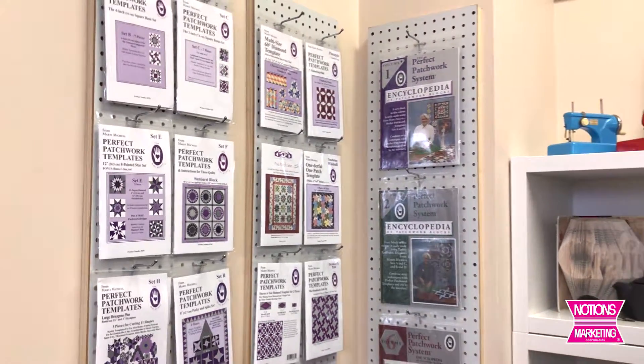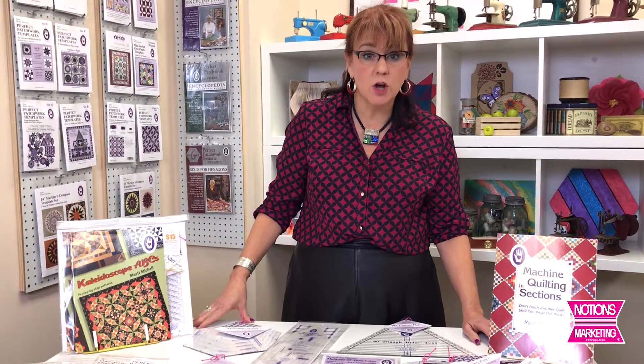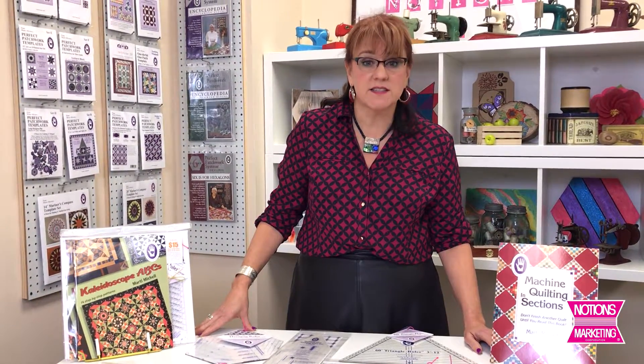Marty Michelle is one of those teachers and designers in the quilt world that has really been around for such a long time. Everybody knows her name because the products she has been making for so long are really fabulous. They do so many different things.